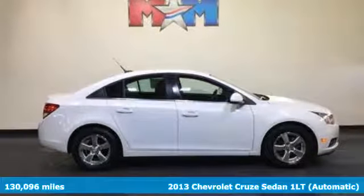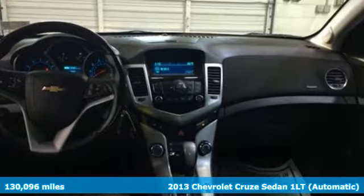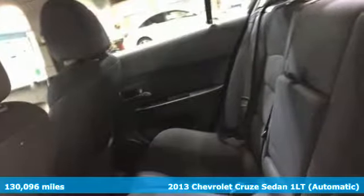Here's a 2013 Chevrolet Cruze. From the morning commute to weekend adventures, this Cruze is the do-it-all compact that is there to serve.